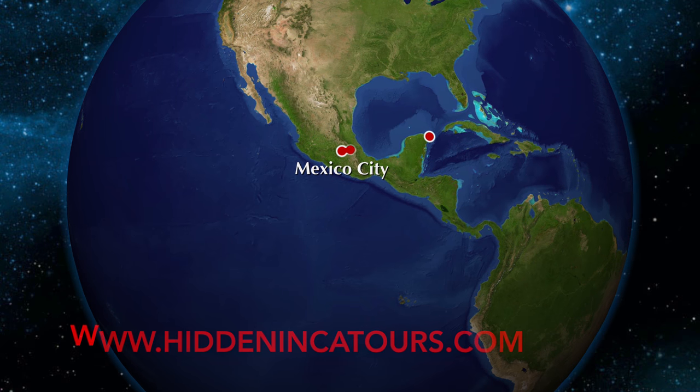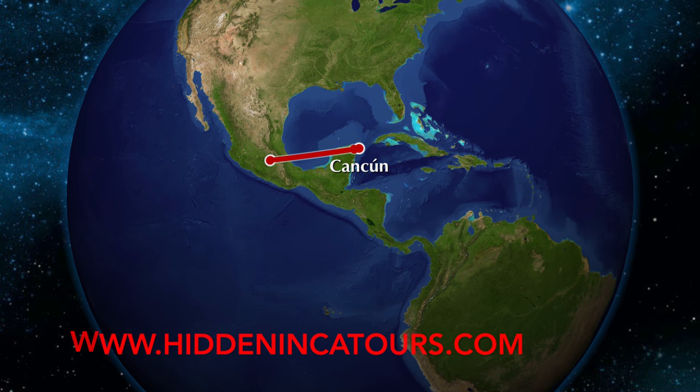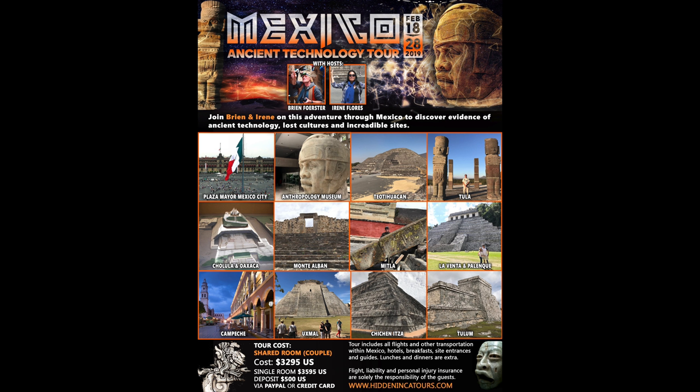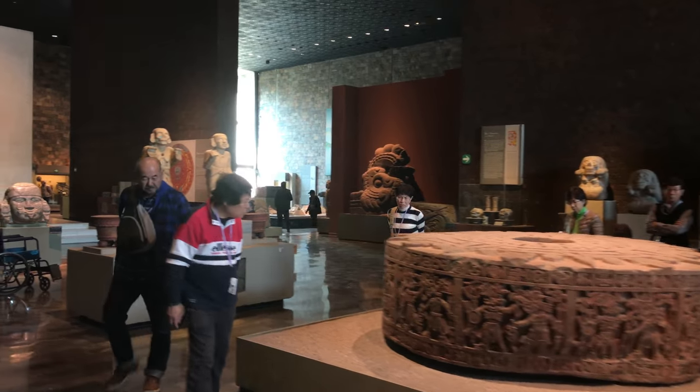Hi, this is Brian Forster, and I'm welcoming you to explore ancient Mexico with us in February of 2019. This is a unique kind of tour because we'll be seeing lots of evidence of megalithic sites.